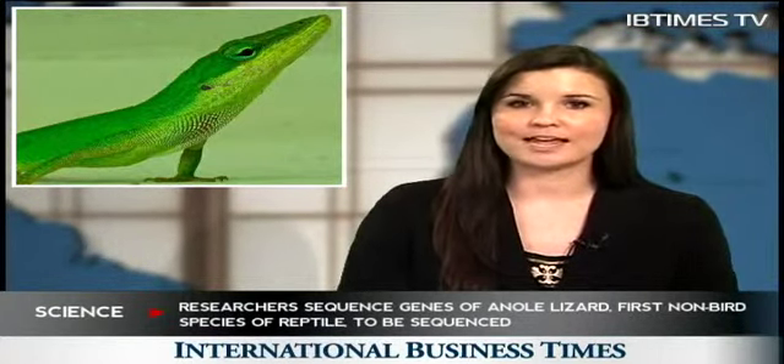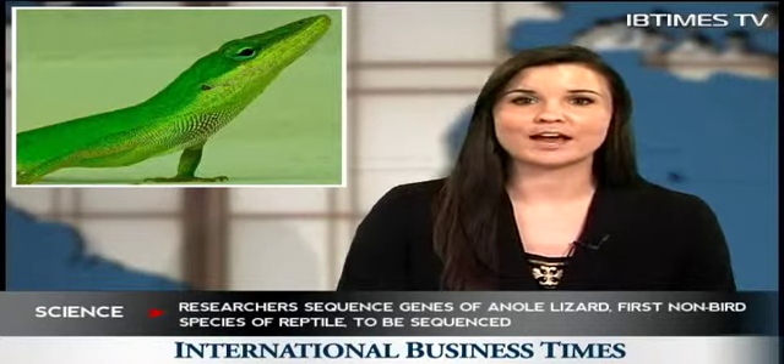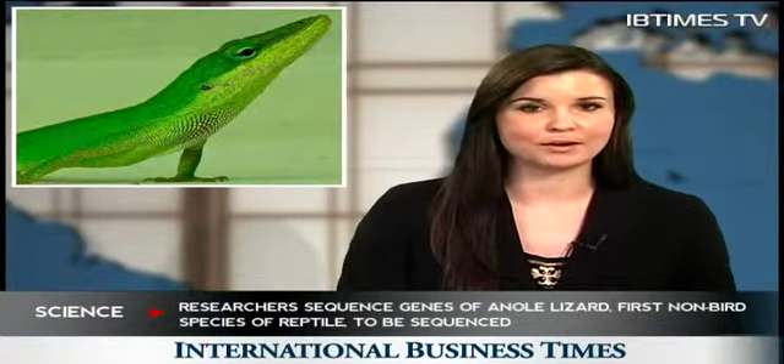The green anole lizard, a native of the southeastern United States, is an agile and active creature. 400 species of anole lizards have fanned out across the islands of the Caribbean, North America, Central America and South America, making them an appealing model for studying evolution.